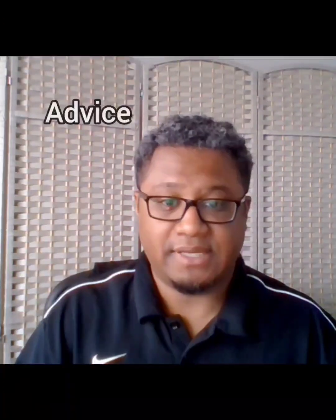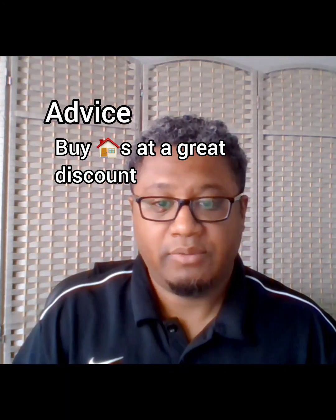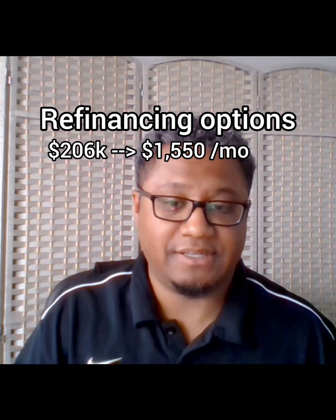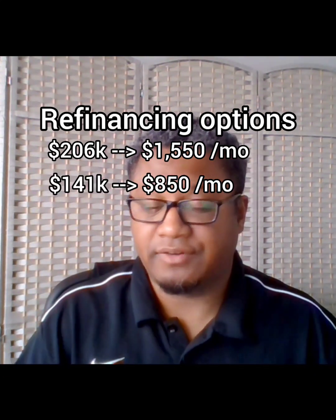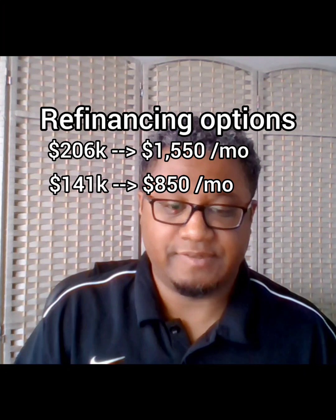One saving grace with this project was that we purchased the house at a great price. So even with the increased renovation and holding costs, we still had options to either sell the house and make some money or break even, or rent it out without doing the cash-out refinance and get some cash flow. The total cost of this project ended up being about $206,000, including $65,000 in cash and the rest being a hard-money loan. Refinancing $206,000 at 7% to 8% would have made the mortgage more than what we could have gotten for monthly rent, but refinancing $141,000 at 7% to 8% would be able to cover it with the rent and with some cash flow.